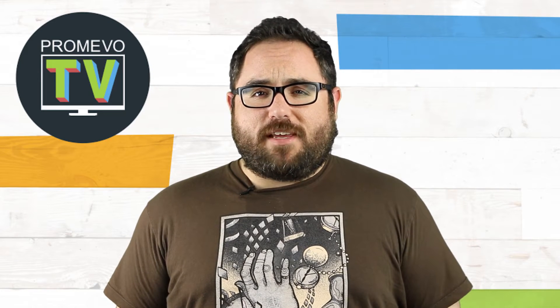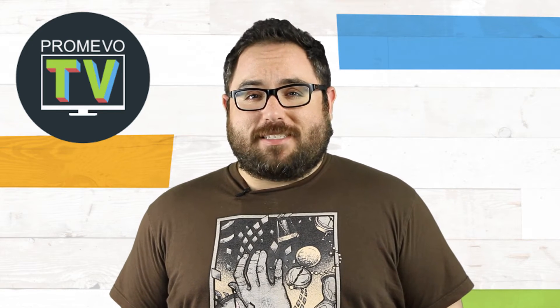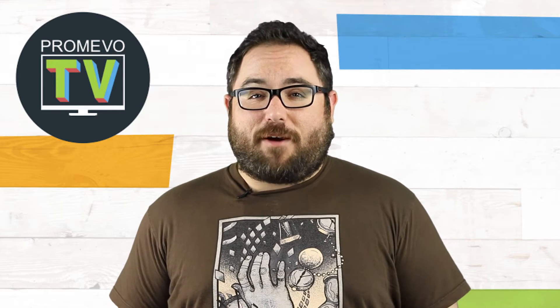Hey everyone, Mark from Promevo TV here. This week at Promevo we had a pretty cool thing happen. We invited the fourth grade students from Ayer Elementary School in Cincinnati, Ohio to visit our office and play around with some sweet Google technology and other things powered by Chrome. Our very own Alex sat down with one of their technology specialists to go into greater detail. Take it away, Alex.